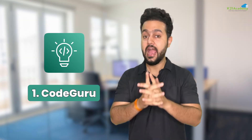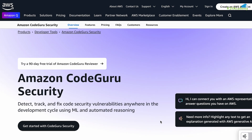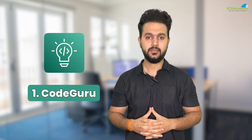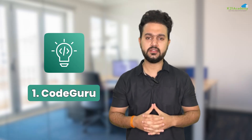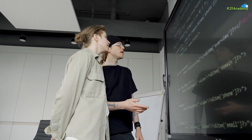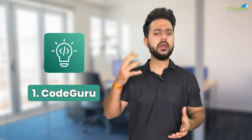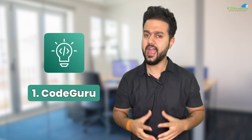The first AI tool is Amazon CodeGuru. CodeGuru is like having a smart coding buddy that reviews your code and finds problems before they cause trouble. It uses machine learning to spot bugs, suggest fixes, and even helps you optimize performance. Think of it as an automatic code reviewer that saves you time and headaches. Whether you're working on a small script or a big application, CodeGuru makes sure your code runs smoothly and efficiently.